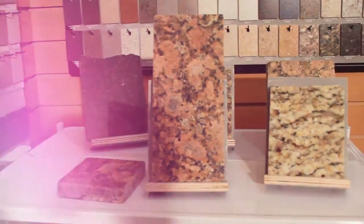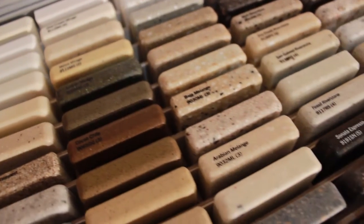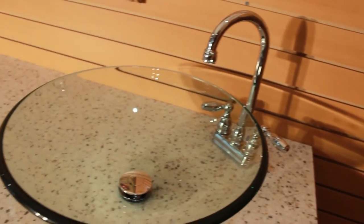Also featured is a beautiful Formica countertop with an array of granite and solid surface quartz options to make your cabinet match your style and office. Along with a variety of handle options, the Signature Series 12 o'clock cabinets have a variety of sink options.